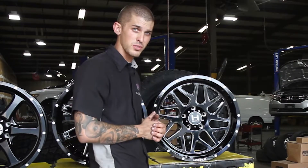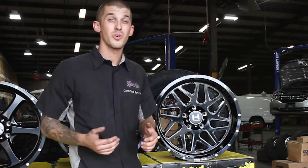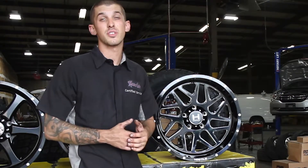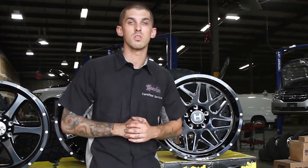If you have any questions on any of the wheels that we have here or any wheels that you want to order, visit us at 400 Northeast Street, Frederick, Maryland or call us at 301-694-4642.